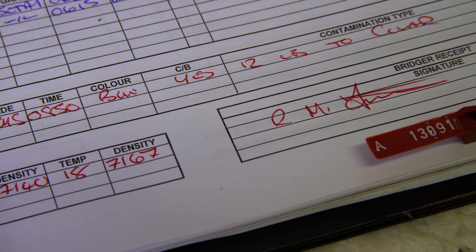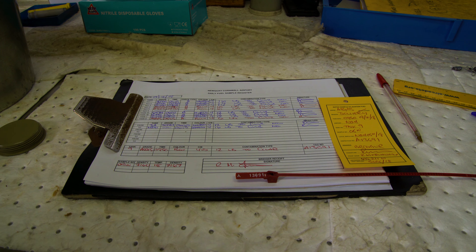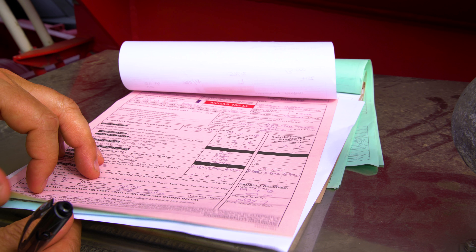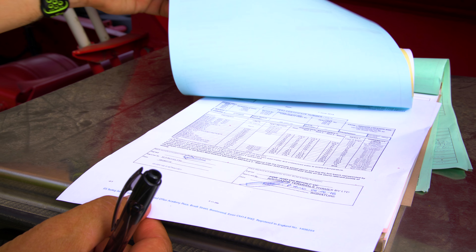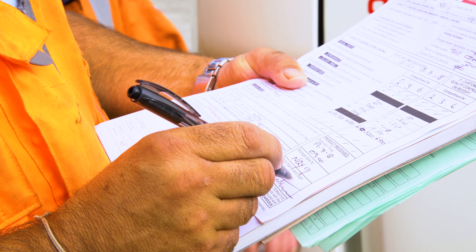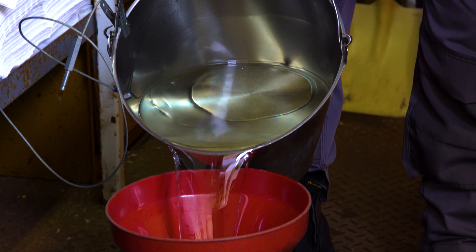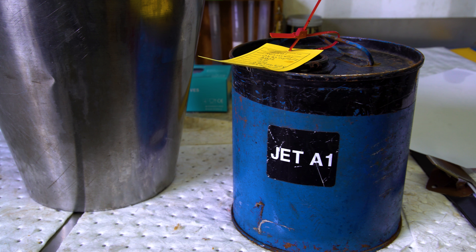The refinery lab report will include the product type, the specification of the product, and the specification limits. Also included on the laboratory report will be the batch number and the tank that the fuel was taken from at the refinery. Last but not least, the driver will have the release certificate to show the specification limits when the product was loaded at the refinery, and these will be checked at the location to make sure they are within limits. A retention sample is kept for all batches, held for either seven days or until the batch is changed, to ensure traceability in the event of any accident or incident.